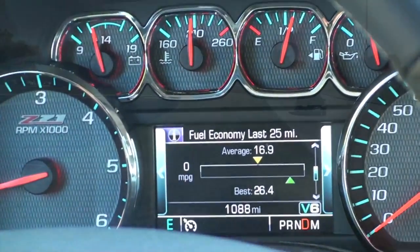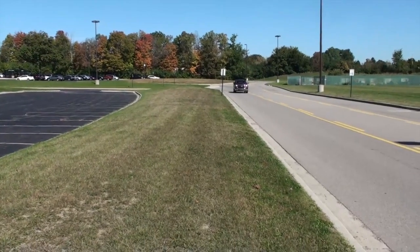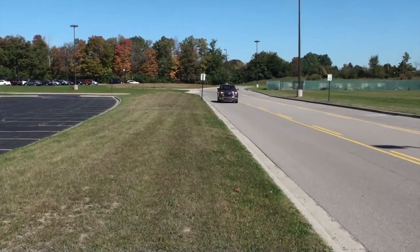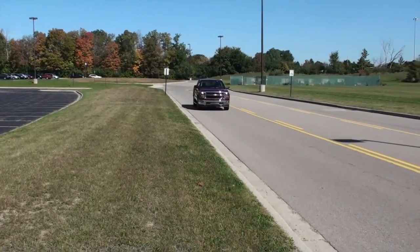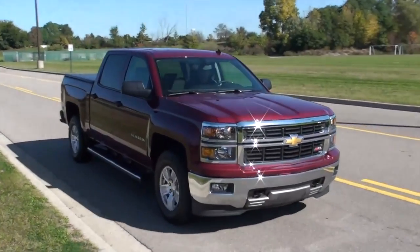Something else worth noting is this truck is over $45,000, which is a lot of money for a cloth interior vehicle with a V6. So, if General Motors can sell that truck, more power to them.